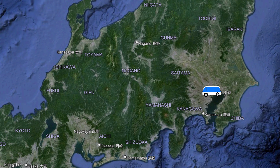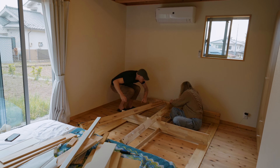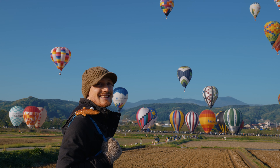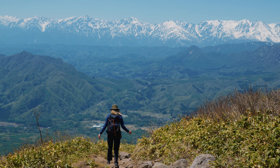We recently made the move from Tokyo to the countryside of Nagano, Japan, and it's been a busy time with packing, unpacking and putting our limited building skills to the test with IKEA furniture. This weekend it's time to get out and explore our new area, first with a local festival and then with a trip into the Alps to enjoy the beautiful spring season.